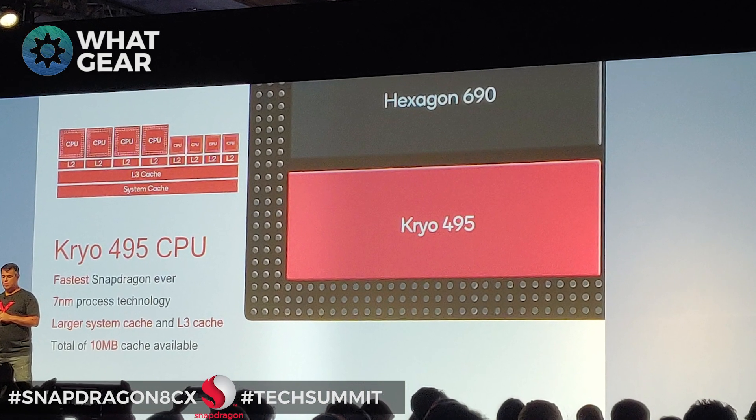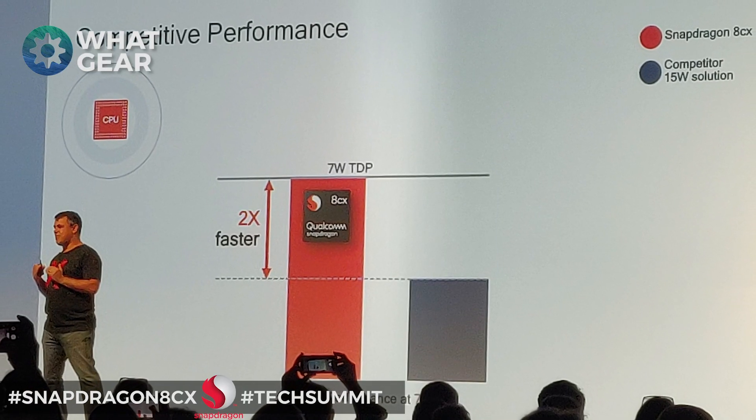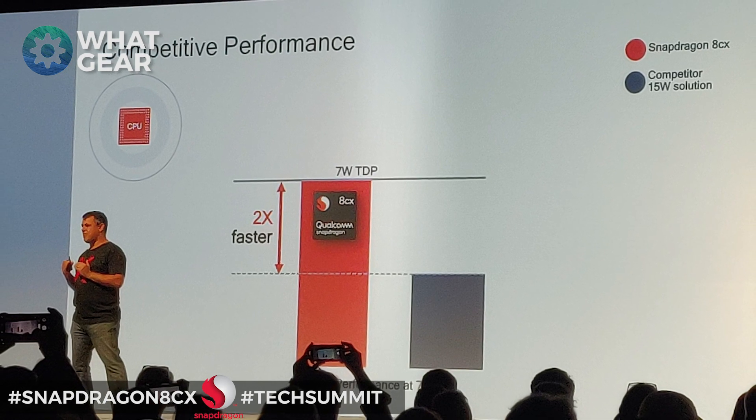Let's talk about the CPU. The new CPU in the Snapdragon 8cx — and Qualcomm said this in their own words — actually outperforms the comparable Intel U processor by 50%. That's a really bold statement. I can't wait to see this in action; if it's that good, there are a few companies in trouble.